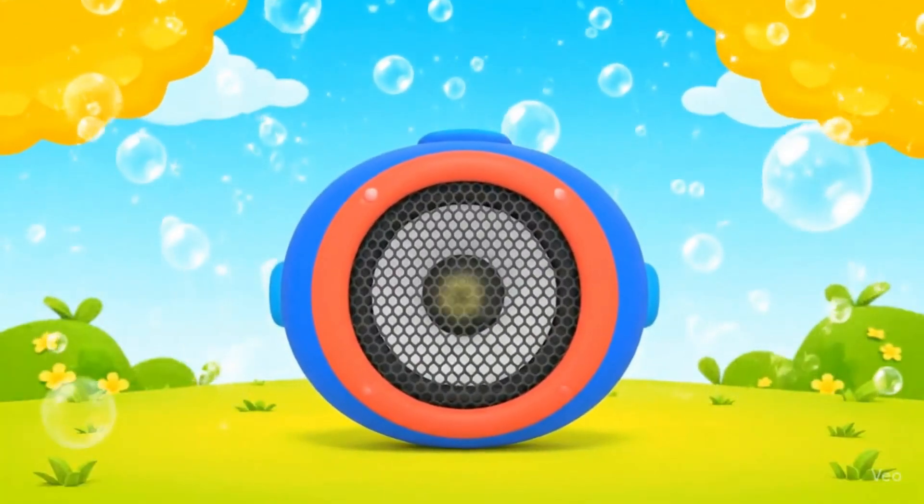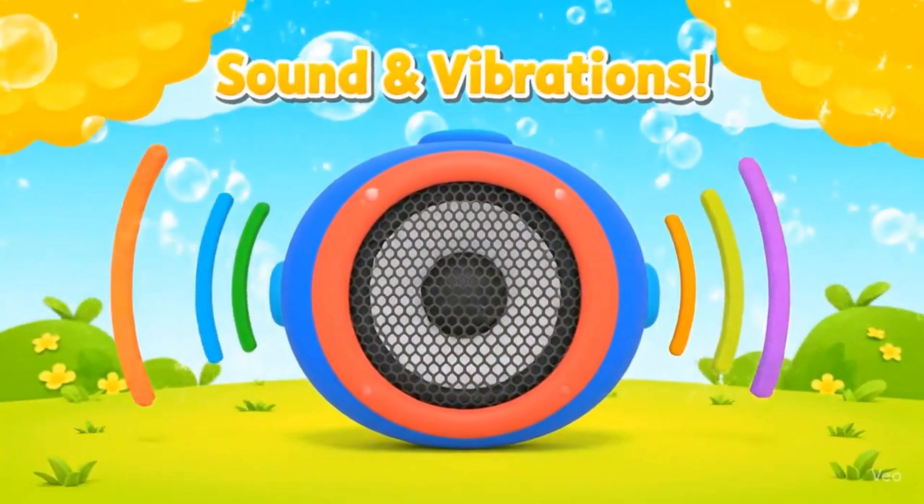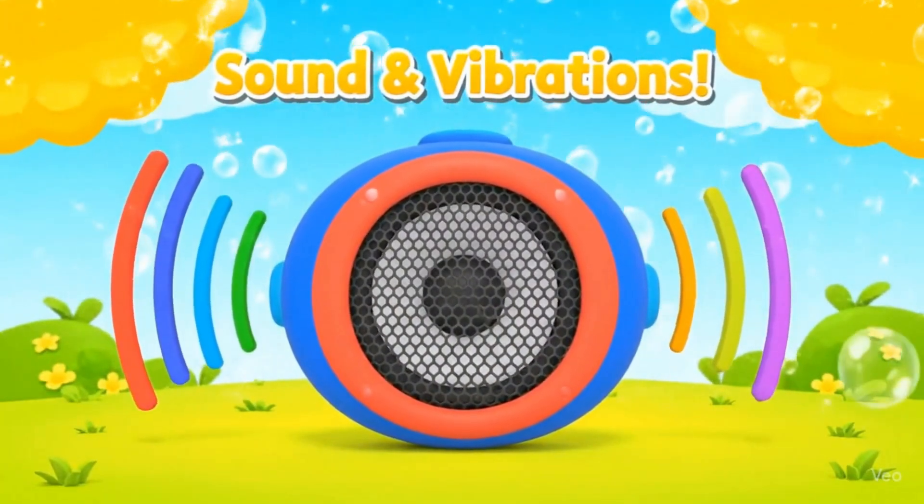Hi friends! Today we're exploring sound and vibrations. Let's see how sound is made.